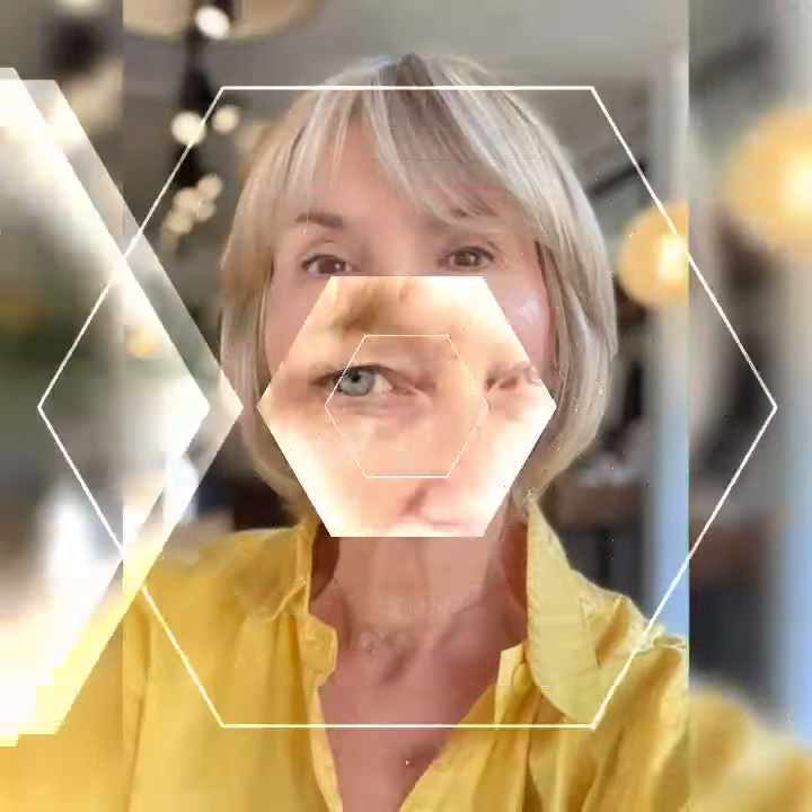Hi there beauty lovers, welcome back to my YouTube channel. Today we're talking about the pixie bob haircut, a stylish and chic look that's perfect for any face shape. Whether you're looking for a low-maintenance style or a fresh new look, the pixie bob is a great choice. So let's dive in.